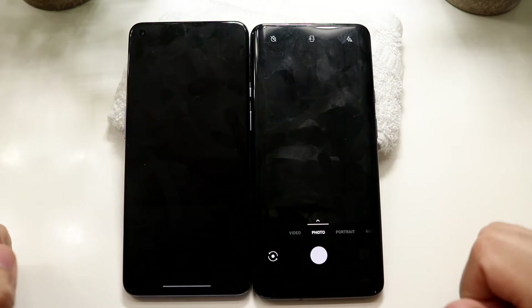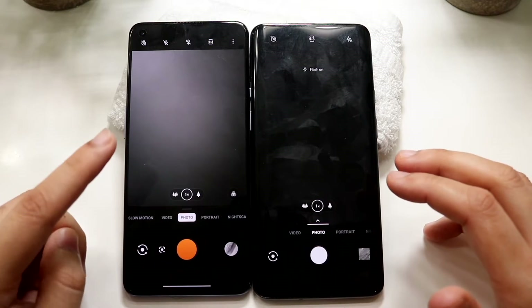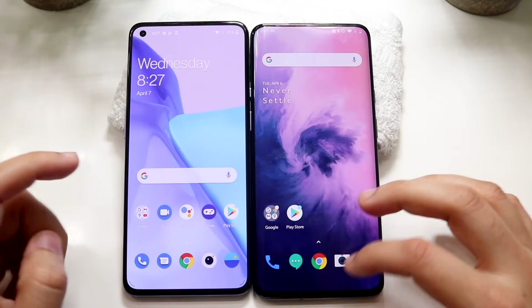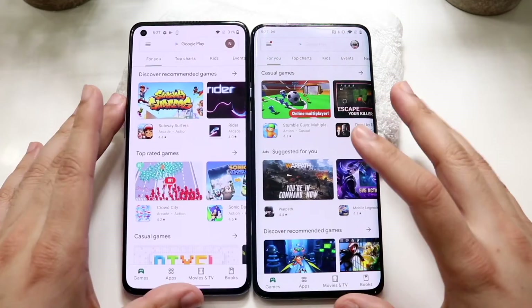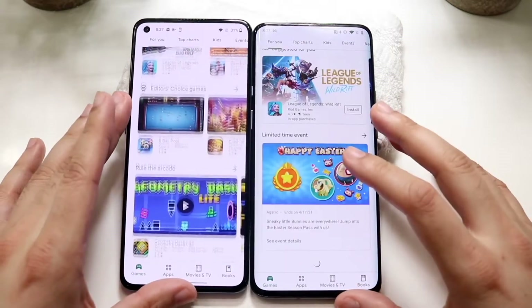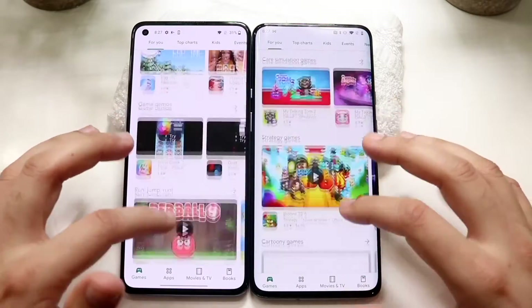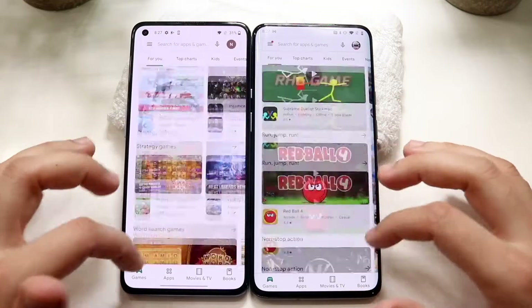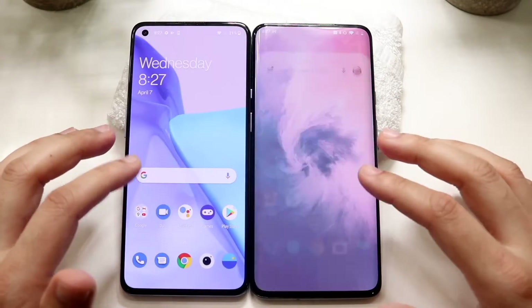Camera: three, two, one — I don't really know which one is faster, maybe the seven pro, but the nine was right behind it. Play Store: three, two, one. The OnePlus 7 Pro I think may have been a little bit faster there — very surprising, always interesting to see those results. Scrolling through, I think the OnePlus 9 is definitely the faster one.